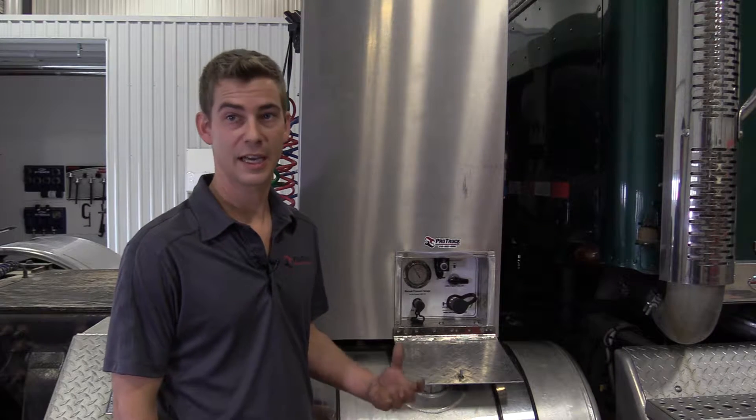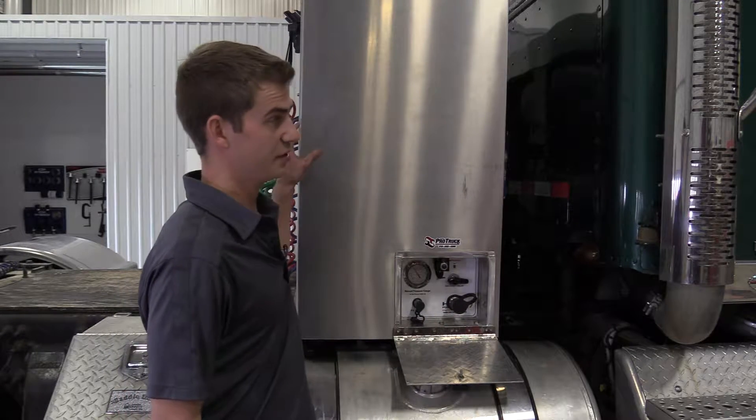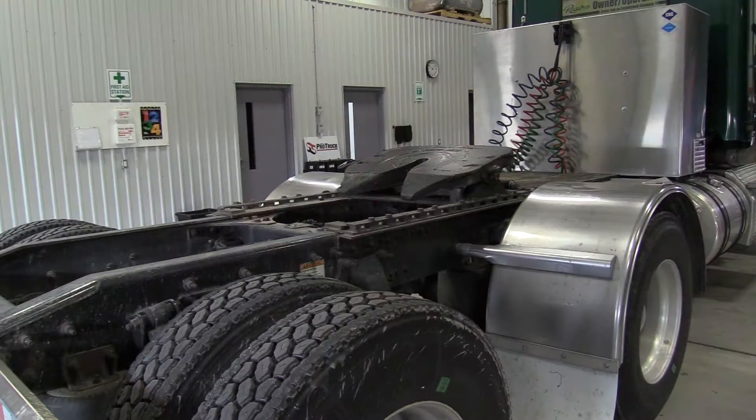A conversion system on a Class 8 truck can cost anywhere from $30,000 to $45,000, depending on how sophisticated you want to get with the tanks, the appeal, shutoffs and safety features, as well as tank size and range that you need for your natural gas system.